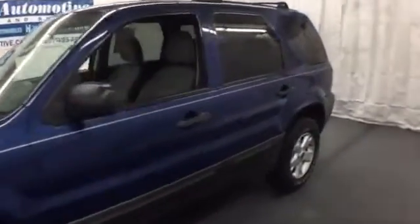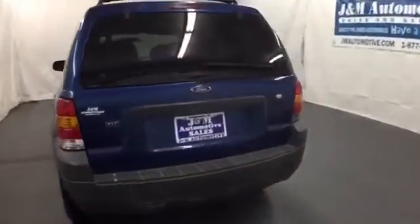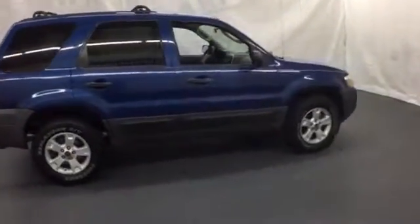This 2007 Ford Escape offers strong fuel economy at an affordable price. This fun-to-drive compact SUV has a generous cargo area, one-touch power windows, a tire pressure monitor and CD audio system.